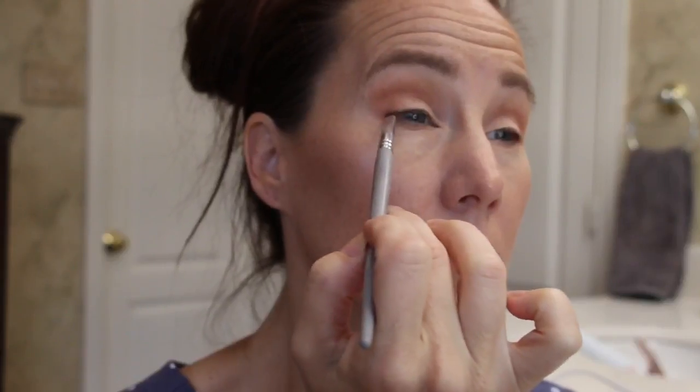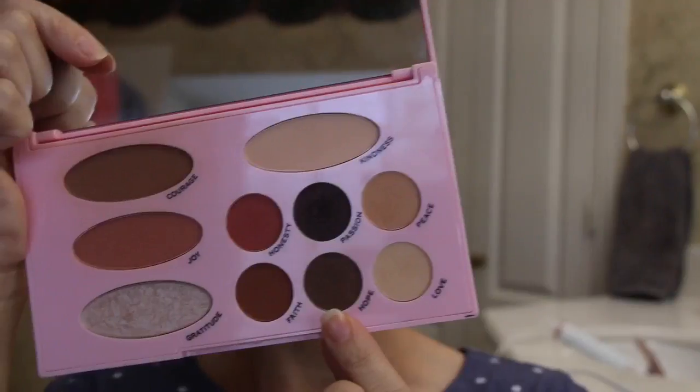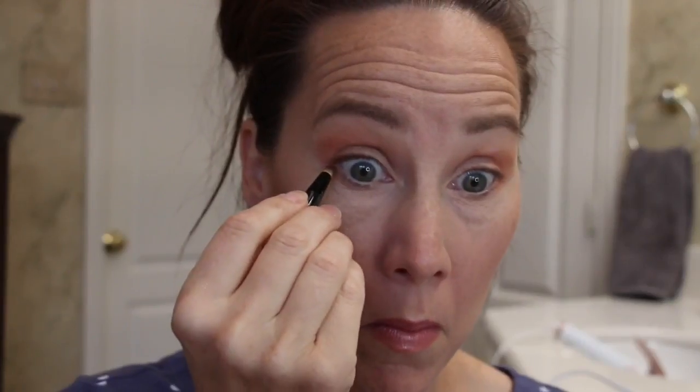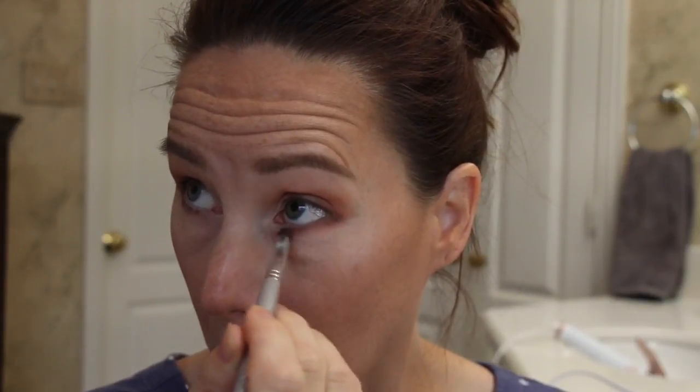I'm going in with the color Love and using my finger to apply it to the inner two-thirds of my eyelid. Using Hope on an angled brush, I'm going to apply it as my eyeliner. Using Hope on a pencil brush, I'm going to go into the outer third of the bottom lash line and into the corner of the top lash line. Going back into Joy with a precision brush, I'm going to blend out that bottom lash line. Throw on some mascara and here's the final look.